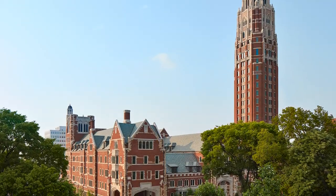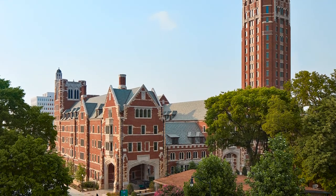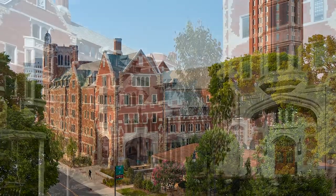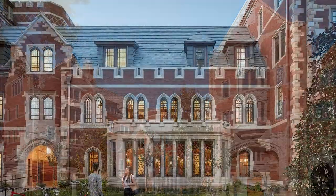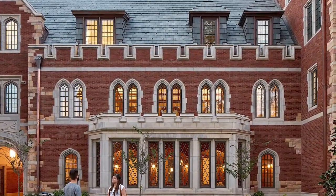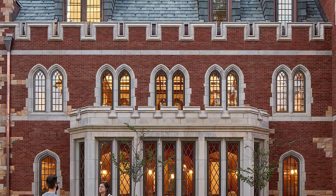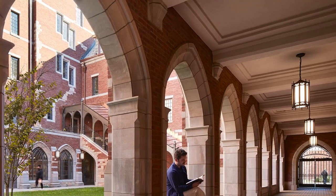The 260,000 square foot Nicholas S. Zeppos College, home to 335 students and several classroom and event spaces, utilized over 4.5 million pounds of cubic stone. Stone detailing was a major area of design assist, including stone selection, scheduling, sequencing, drafting, engineering, and ensuring proper fit of the stone elements using custom designed anchors for each stone.